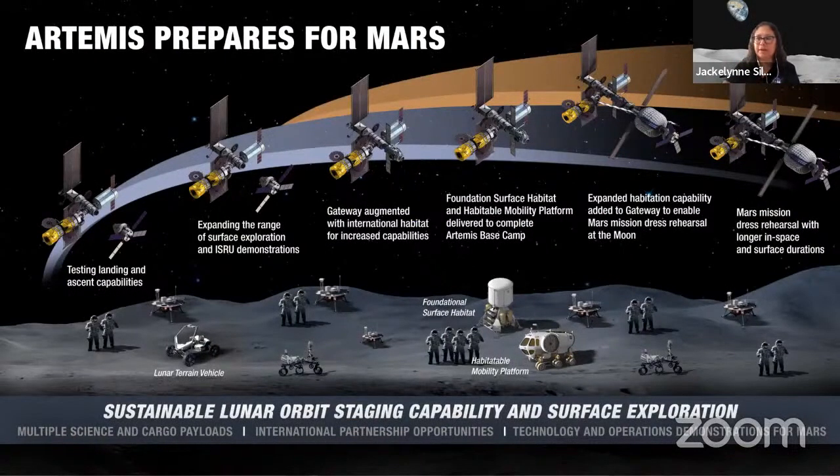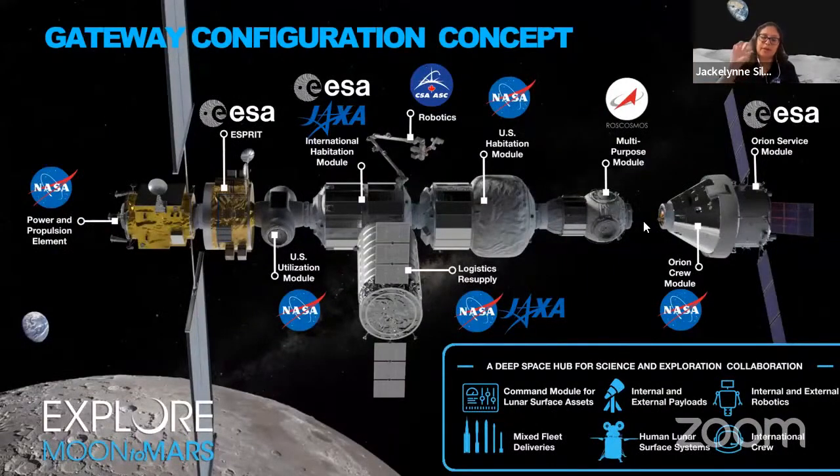Now I'm working with the Artemis program, mainly on the Gateway program. Gateway will be orbiting the moon, giving us many opportunities to go to different parts of the moon and study it more than was done with Apollo. The first two modules going up are the PPE — Power and Propulsion Element — and the HALO module, being built by Northrop Grumman. There will be one uncrewed mission first as a test, and then crewed missions going to the moon and back. Testing has to be done in steps.